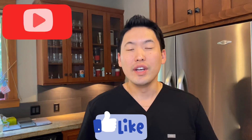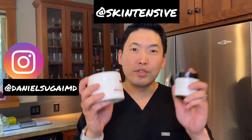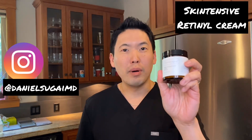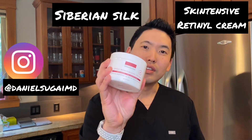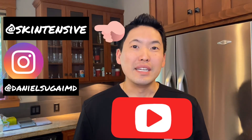Thanks for watching my video. Please press the like button and subscribe to my channel. Also please follow me on Instagram at Daniel Sugai MD. I'll be doing an Instagram giveaway teaming up with Skintensive — giving out two creams to one lucky winner: Skintensive Retinol Palmitate Cream and Siberian Silk Moisturizing Cream. To enter, you need a public Instagram account, like the post, tag a friend in the comments, follow me at Daniel Sugai MD, follow Skintensive, and subscribe to my channel. Thanks for watching, take care everyone.